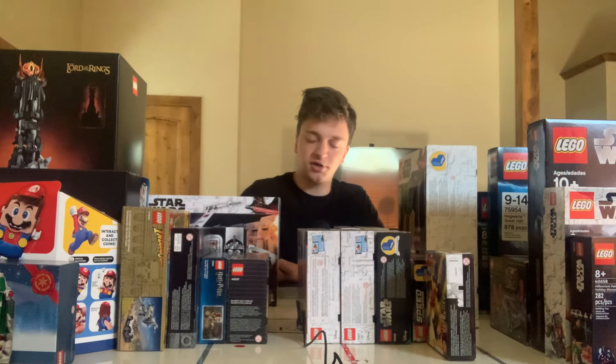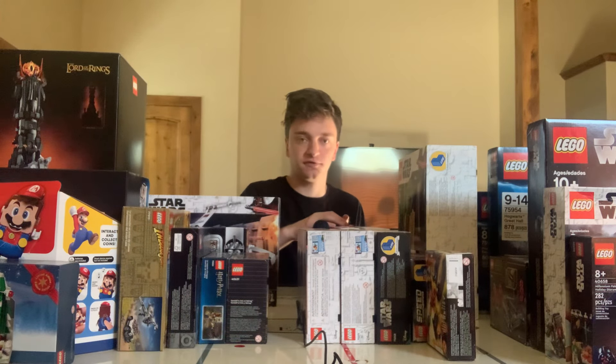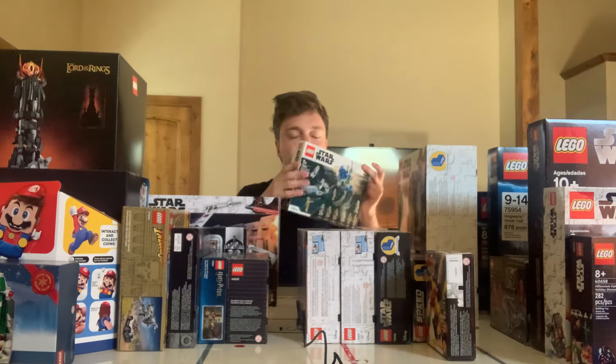Welcome back to Brick by Brick. Today we're going to be going through the next top 5 LEGO Star Wars sets in my LEGO investing collection. Feel free to check out the first video where I went over the top 5. Now we're going to be going over sets 6 to 10.